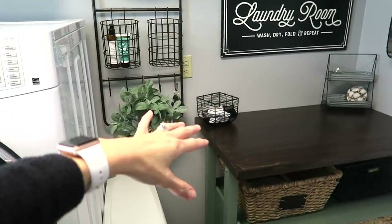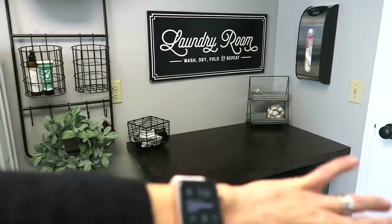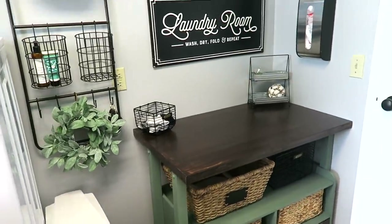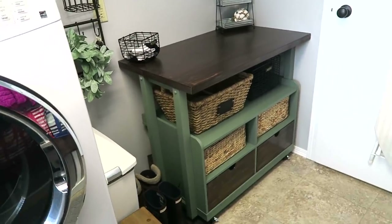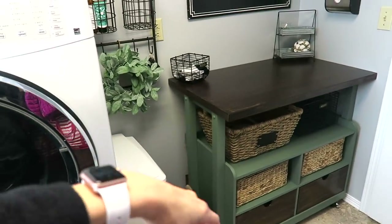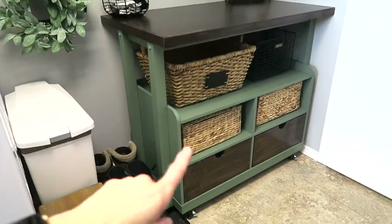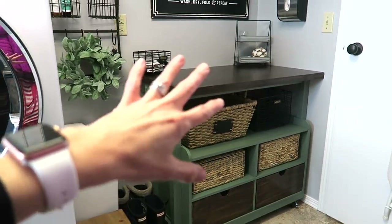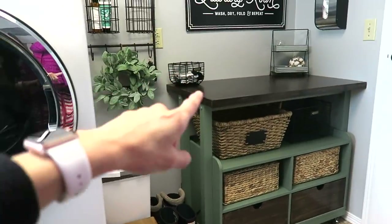The laundry baskets slide right under there so you don't see them — they're tucked away. Over on this wall is probably one of my favorite parts besides the hall tree: this little nook. I wanted to make sure to add a countertop for a workspace or drop zone, since our garage door is right outside. I can fold laundry here as well. Instead of spending a ton of money on cabinetry, this is actually a kitchen island I bought off Walmart's website.